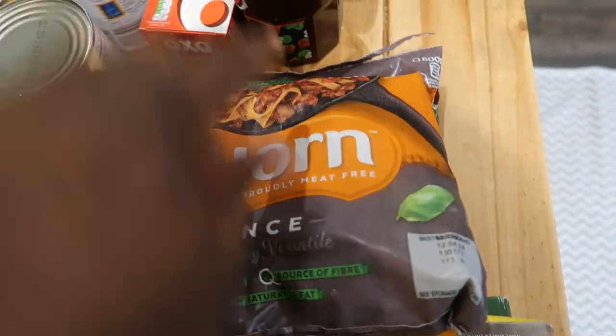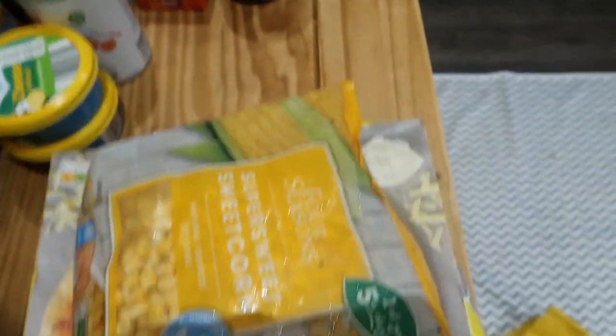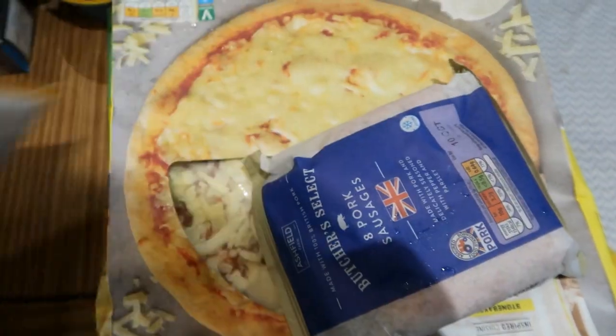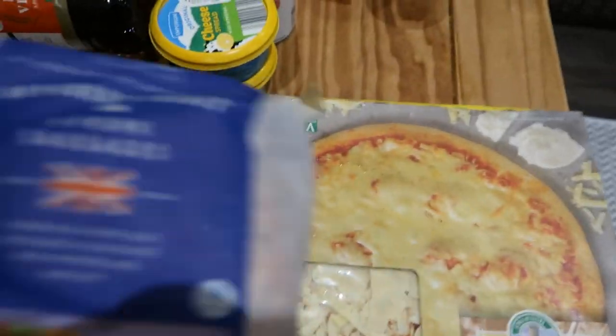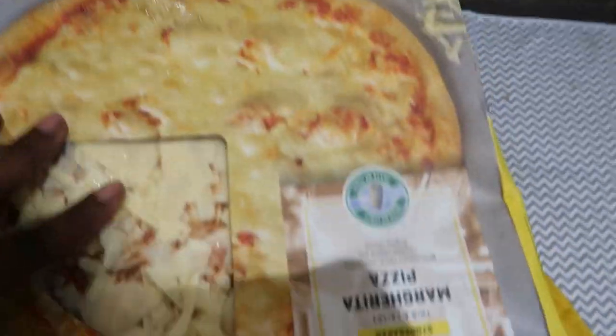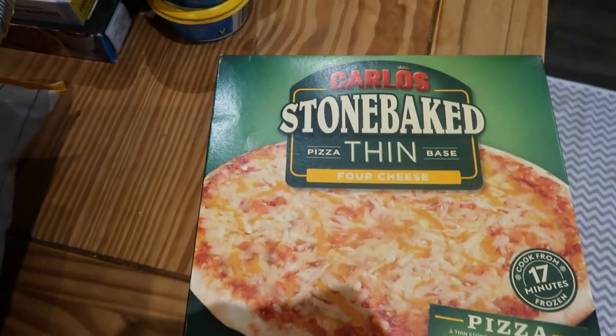I also bought some corn so we can have days where we're not eating meat all the time, and some frozen sweet corn. Got some pork sausages because I really fancy a hot dog. And I got some margarita pizzas — like I said, trying to cut down on the meat.